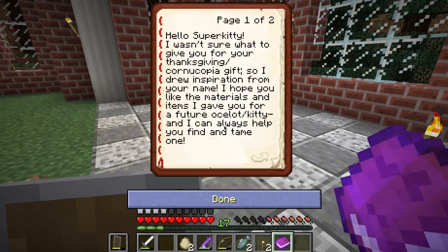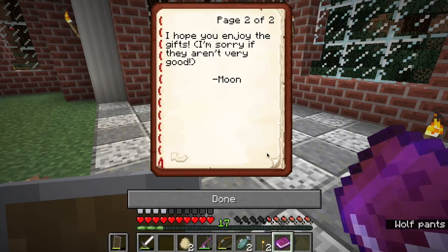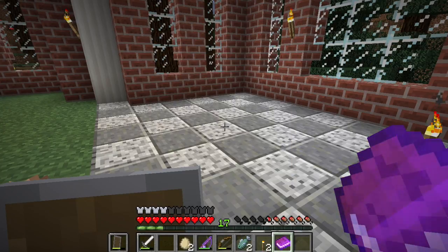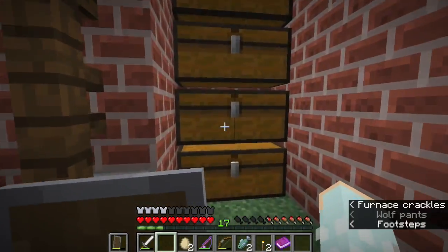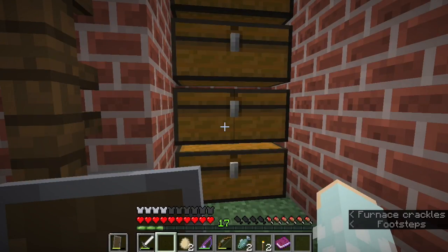I wrote her a book: 'Hello Super Kitty, I wasn't sure what to give you for your cornucopia Thanksgiving gift, so I drew inspiration from your name. I hope you like the materials and items I gave you for your future ocelot kitty, and I can always help you find and tame one. I hope you enjoy the gifts.' I'm not sure if any of these gifts are ones she's going to like, but I really hope she enjoys the thought behind them.